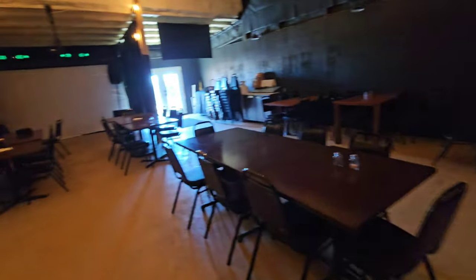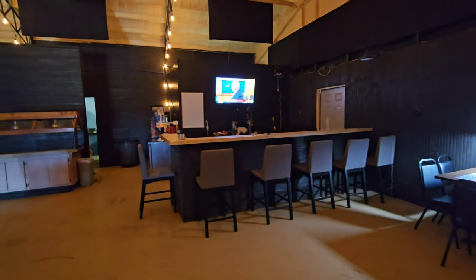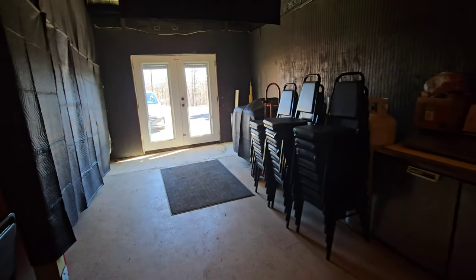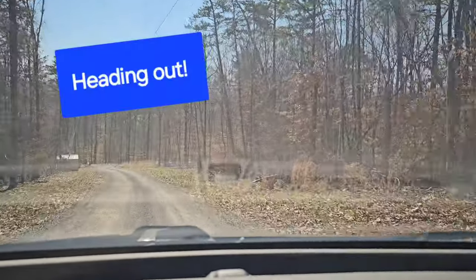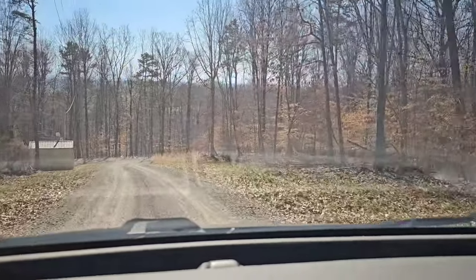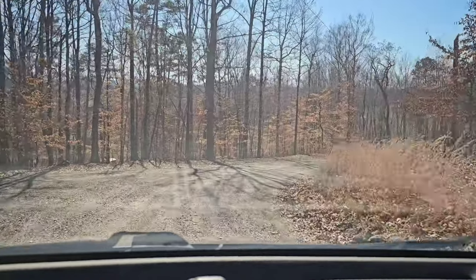Well, that's it of the community center. This is really nice in here. You can fit a lot of people in here, have some parties. Very nice. I like it.